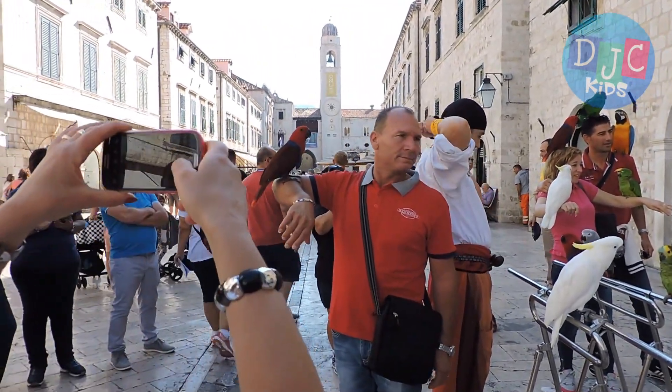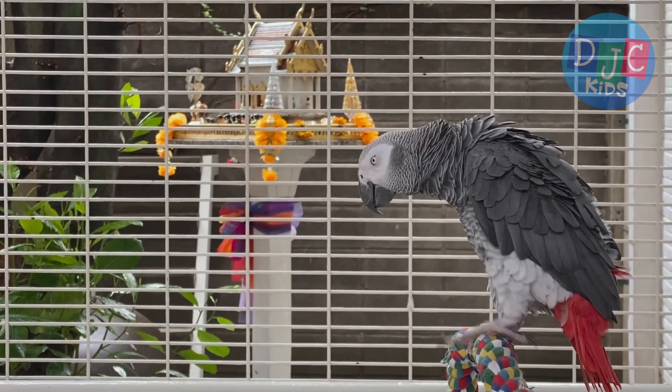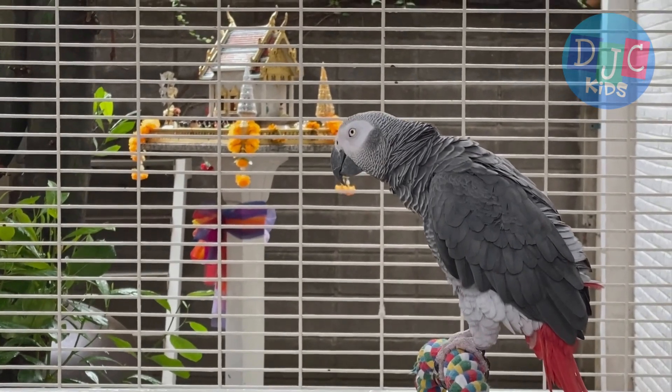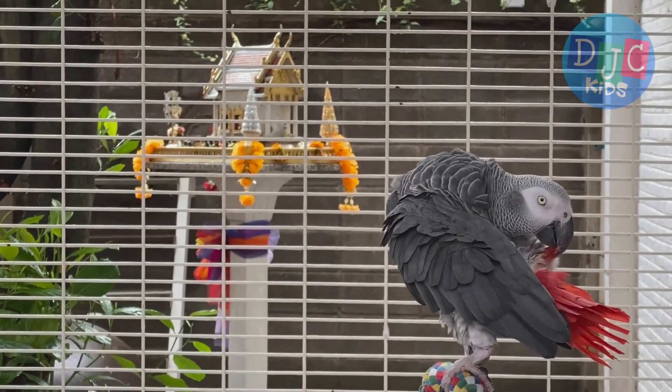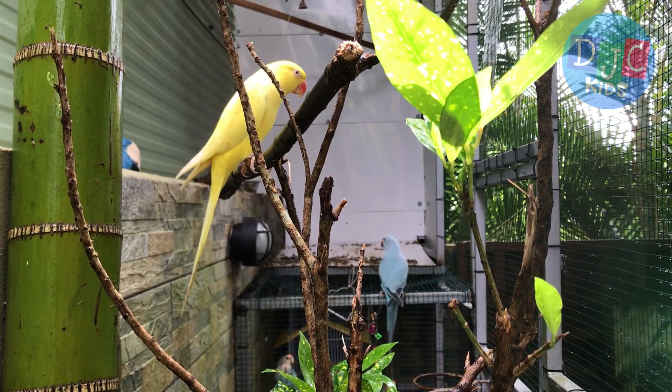This parrot here is called an African Grey Parrot, and it's one of the smartest parrots when it comes to talking. African Greys can learn hundreds of words and sometimes even use them in context, like asking for a snack or saying hello to someone new.